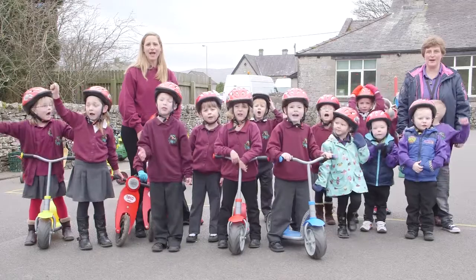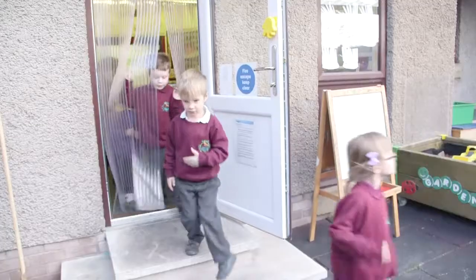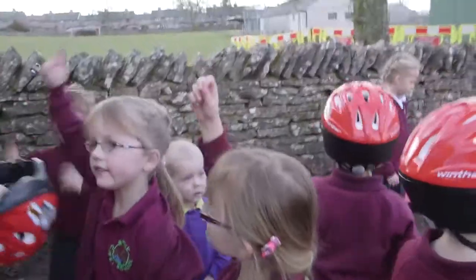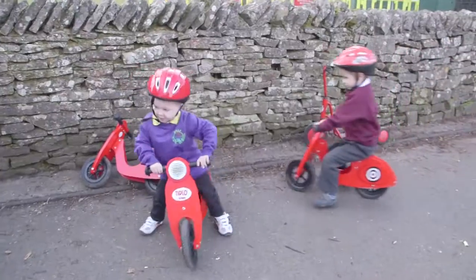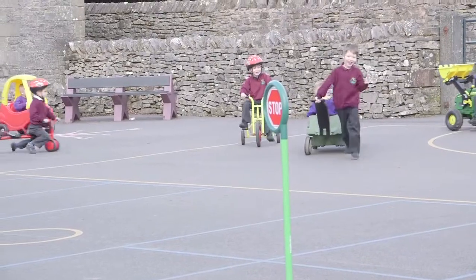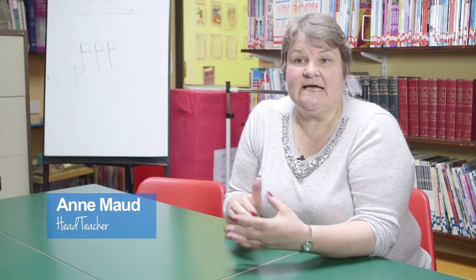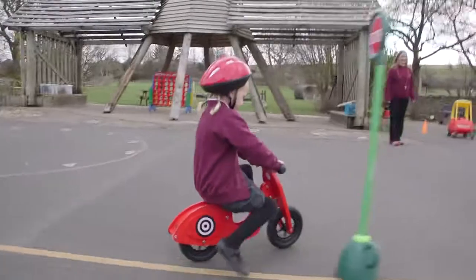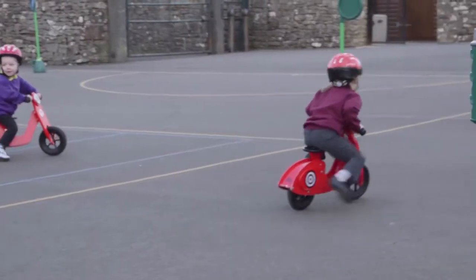Welcome to Shap Primary. The Early Years Foundation Stage, which is nursery and reception children, have continuous provision and a lot of their education is outside. We have a lovely playground and the children have a few bikes, and we just wanted to extend the bikes that we've got and also introduce balance bikes. The balance bikes are wooden framed bikes that the children use to build confidence before they ride a proper bike with pedals.